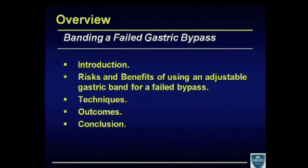I'll focus specifically on this 15-minute talk on banding a failed gastric bypass. Introduction — risks and benefits of using an adjustable gastric band for a failed bypass. The techniques and the outcomes — I have to get to the outcomes or I'm going to hear from Raul for the rest of the afternoon. And then, of course, the conclusion.